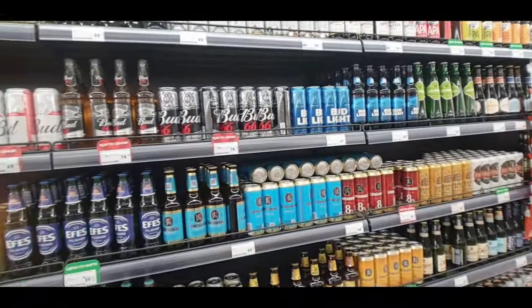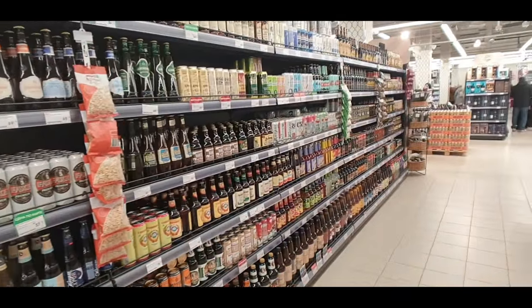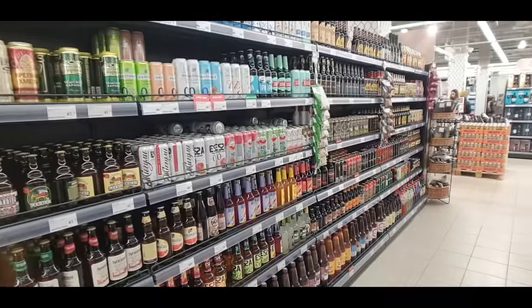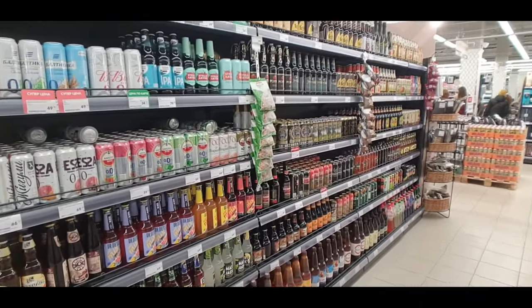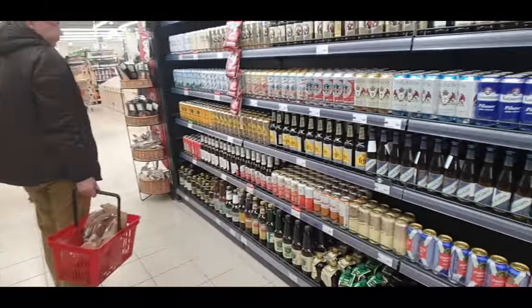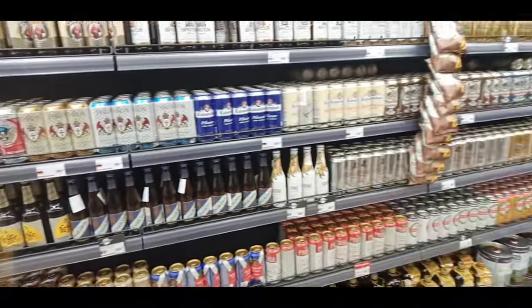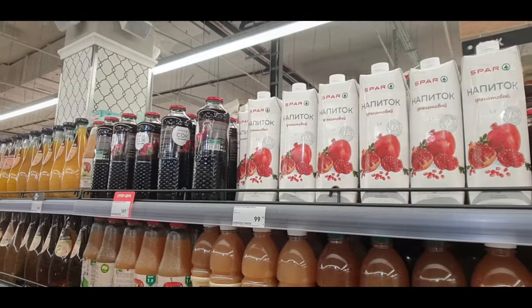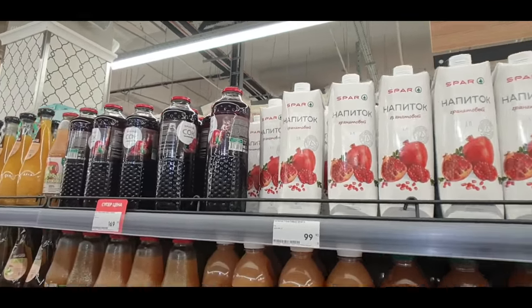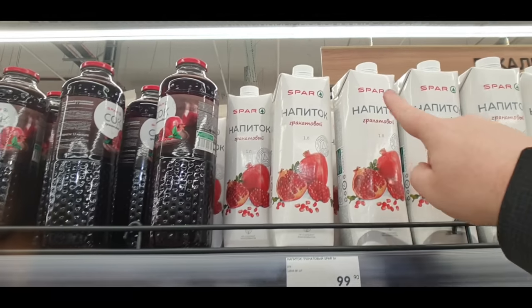In Russia you buy them singly — just buy how many you need, whether that's one, three, or twelve. Have a look, there are even more on this side. Right at the beginning of the video you saw me showing the pomegranates outside the fresh ones, and you can buy the juices here — this is actually the in-house Spa brand.